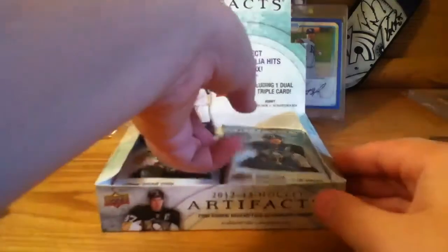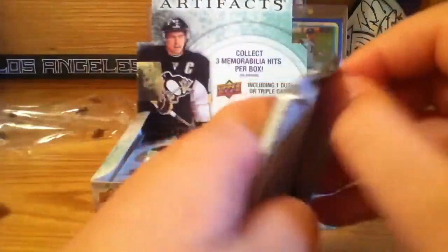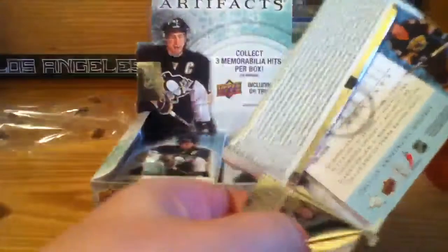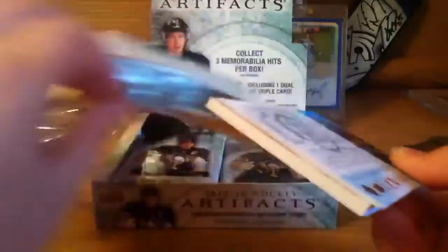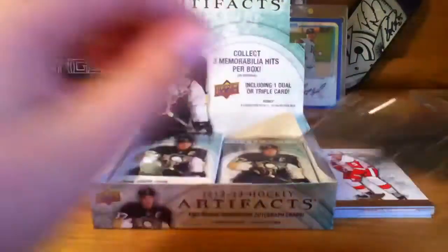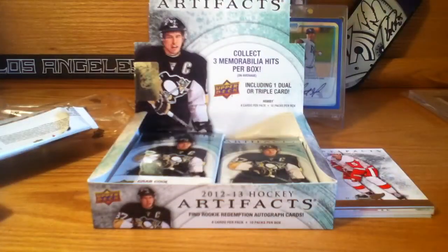So we've opened four packs so far, six to go. This might be a patch — yep, that's a patch, yes! That's very thick, very thick. We're going to save that, set it over here, and save that for last.